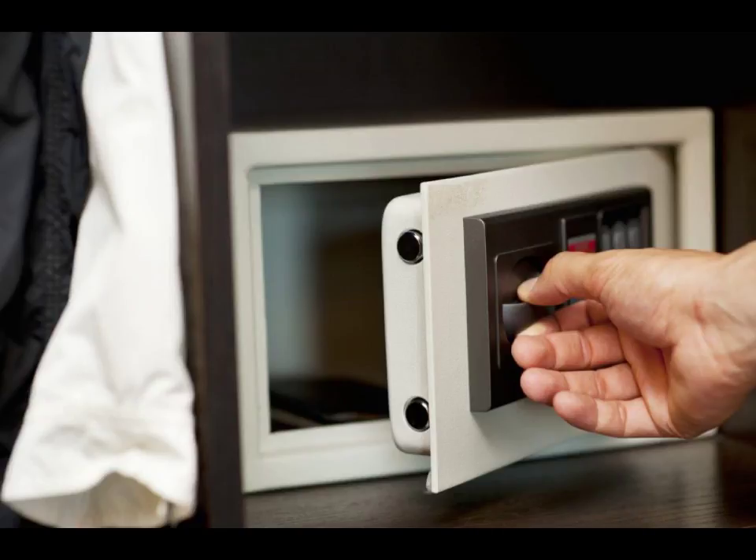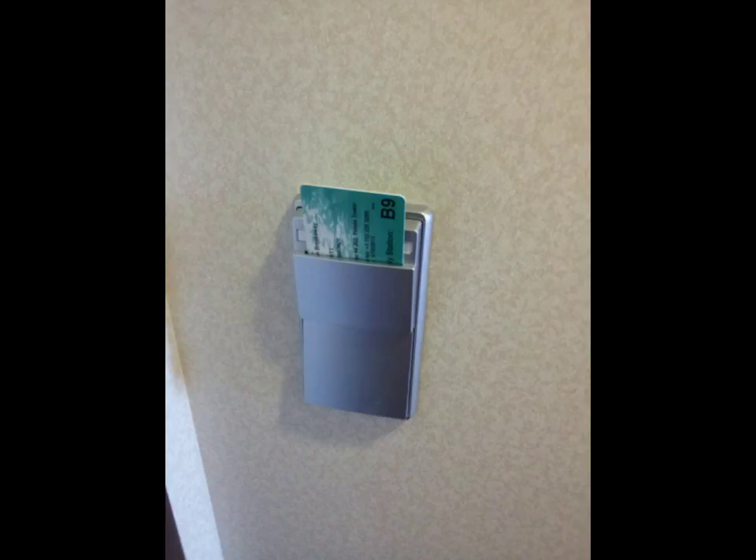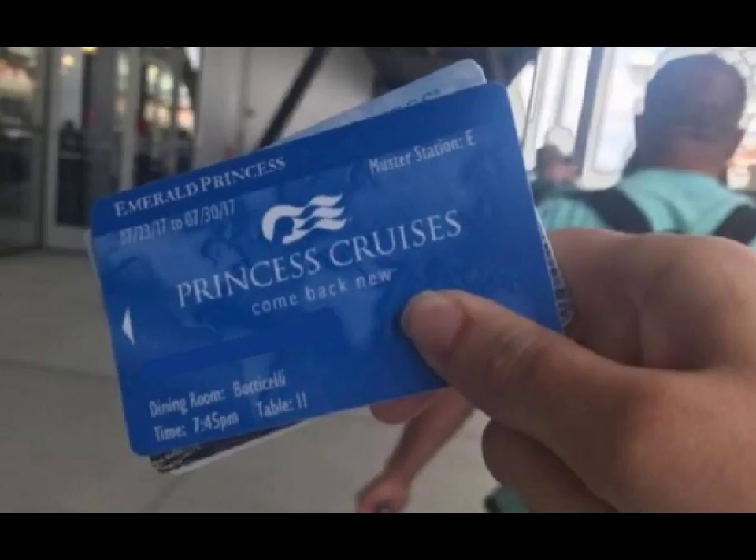Another thing to remember when you're getting ready to leave: take your room key cards with you. They make a great souvenir, but if you've forgotten something in your room, you can get back in there and take one last peek. Don't leave them in the room and slam the door.